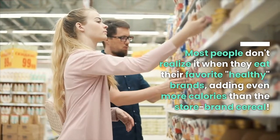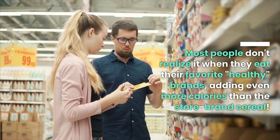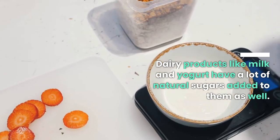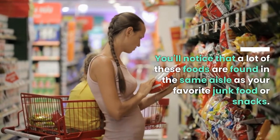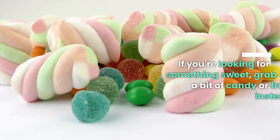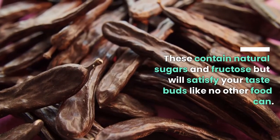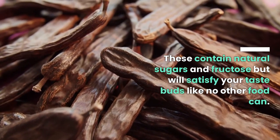Favorite breakfast cereals are loaded with sugar — even those that seem like they would be healthy. Most people don't realize it when they eat their favorite healthy brands, adding even more calories than store brand cereal. Dairy products like milk and yogurt have a lot of natural sugars as well. If you're looking for something sweet, grab a piece of fruit instead — these contain natural sugars and fructose but will satisfy your taste buds.